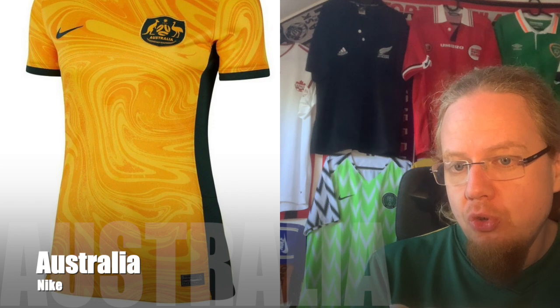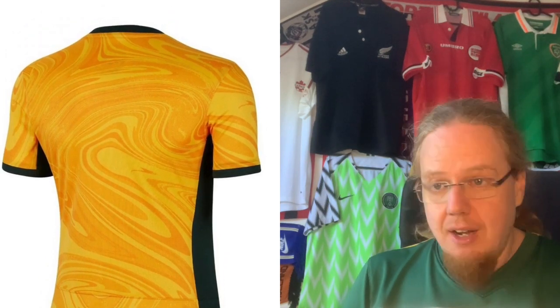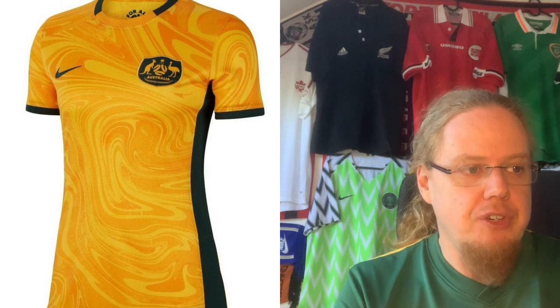Moving over to Group B, we have the host Australia. Yes, it's templaty, but the swirly pattern on top I actually really like — it's much better than what the men got for their World Cup. I wish it were a little wilder; the 2019 World Cup jersey was way up there and one I'd love to own, but I can get around this one. I also like the thick green stripes that give a little shape to the shirt. Nothing exciting, but not a bad shirt — seven stars.